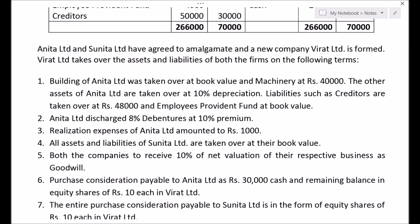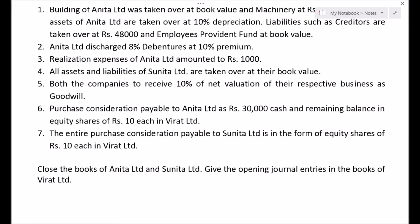All assets and liabilities of Sunita Ltd are taken over at their book value. Both the companies to receive 10% of net valuation of their respective business as goodwill. Purchase consideration payable to Anita Ltd is Rs. 30,000 cash and remaining balance in equity shares of Rs. 10 each in Virat Ltd. The entire purchase consideration payable to Sunita Ltd is in the form of equity shares of Rs. 10 each in Virat Ltd. Close the books of Anita Ltd and Sunita Ltd, and give opening journal entries in the books of Virat Ltd.